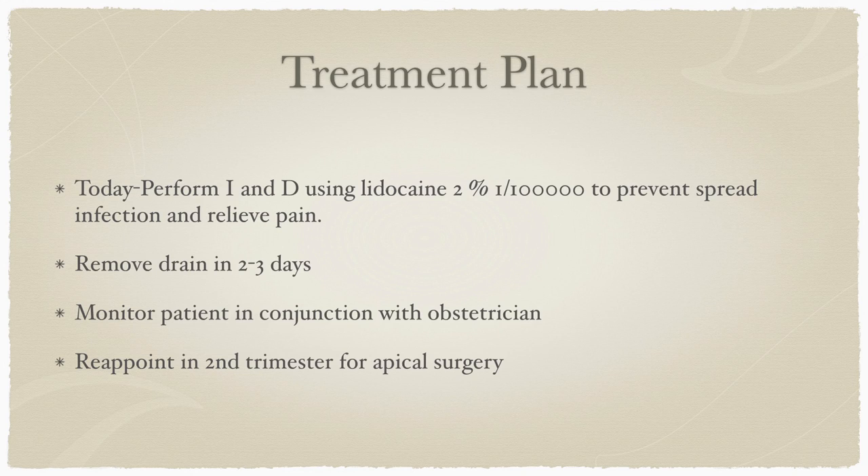Our treatment plan was to perform an incision and drainage that day using lidocaine 2% with 1:100,000 epinephrine, to prevent further infection and relieve the pain. After two to three days we removed the drain, and we monitored the patient in conjunction with her obstetrician. Our initial treatment plan was to reappoint her in the second trimester for apical surgery, since this tooth had already been retreated previously.